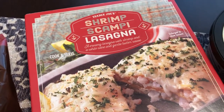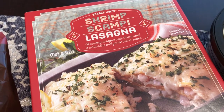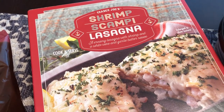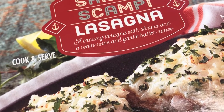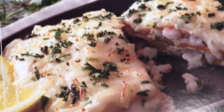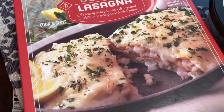This is new — the cashier said it had only been in the store for a couple of days and she said people were already talking about it. It is shrimp scampi lasagna — creamy lasagna with shrimp and white wine garlic butter sauce. It is 16 ounces and the serving size says there are three and a half servings in here. I'm excited to try that.